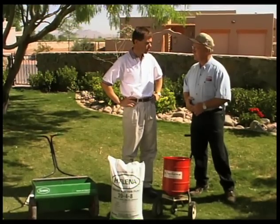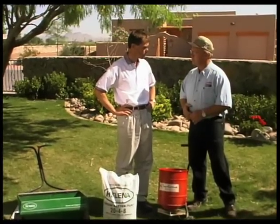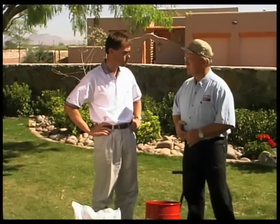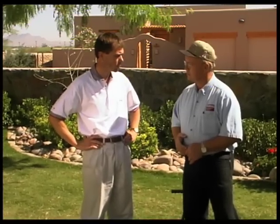A sound fertilization program on your lawn is very important. It can help your lawn in many ways to improve. Usually the color gets greener, the turf density improves, which is important because a dense turf keeps the weeds out.